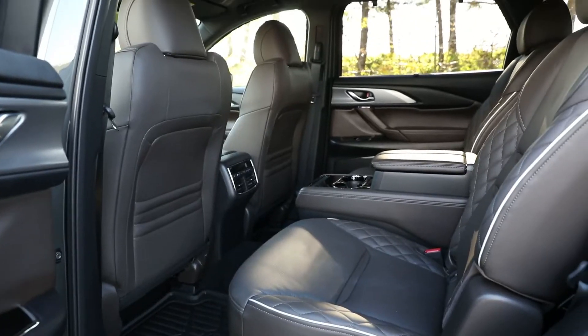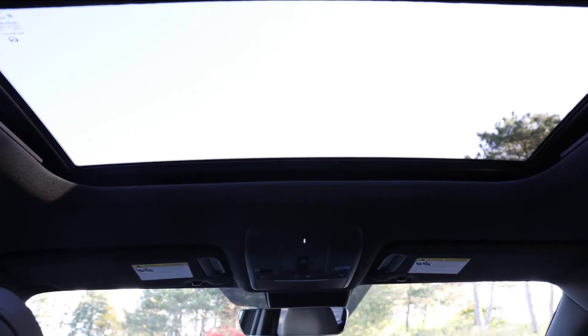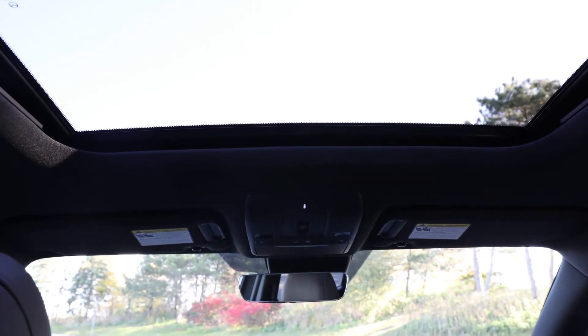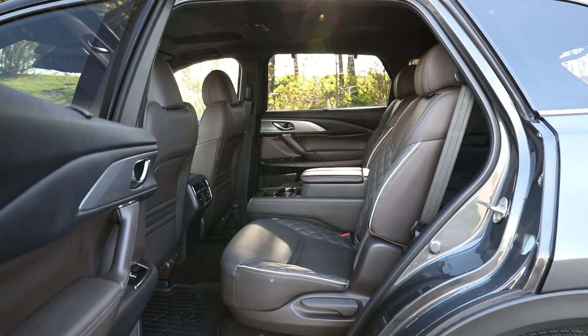Head and legroom are both excellent, and manual sunshades are a benefit, though with only a single pane sunroof included for the first row, this space does feel darker than average. Each side pocket has a bottle holder, and the pockets on the backs of the front seats are laid out with two layers, which could be helpful for separating items.